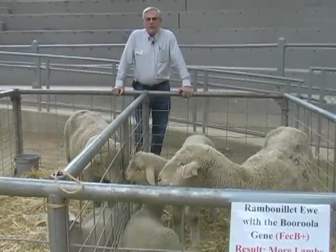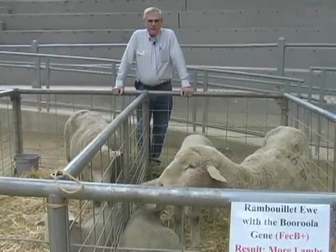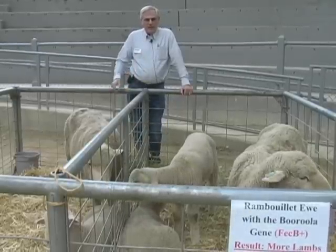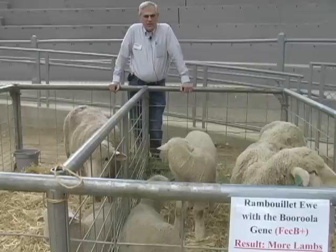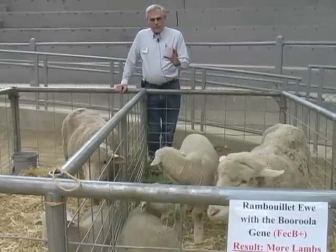I'm Dave Thomas from the Department of Animal Science at UW-Madison. I'm a professor there involved in sheep research and teaching, and what we have here is a demonstration of a small genetics research project that we have ongoing at the Arlington Ag Research Station.